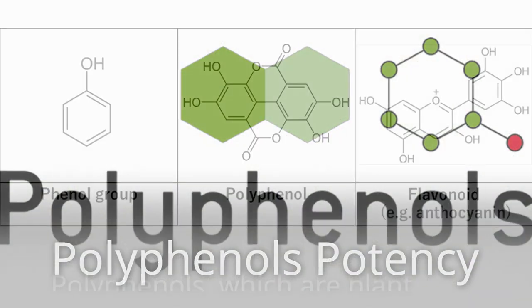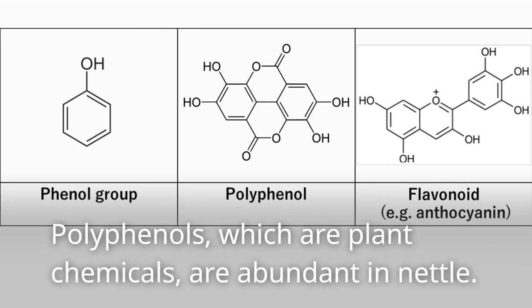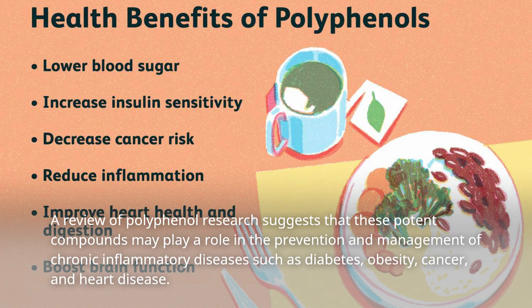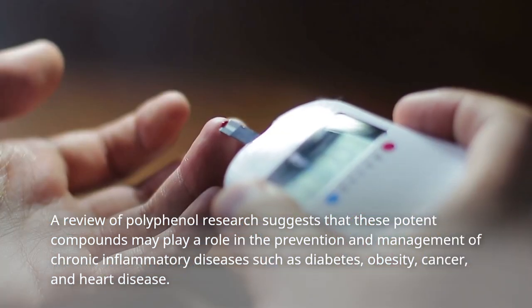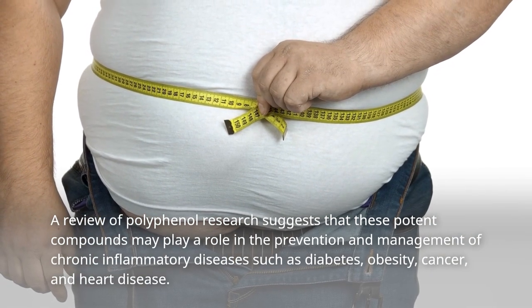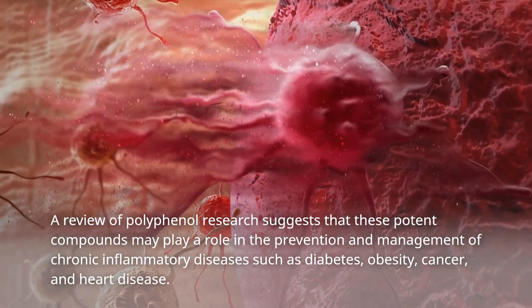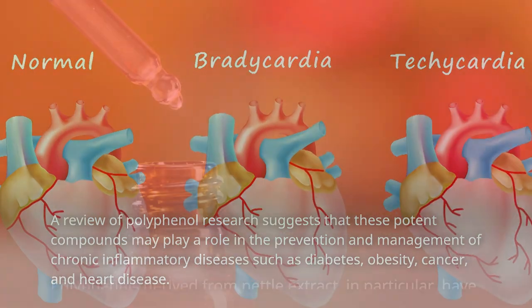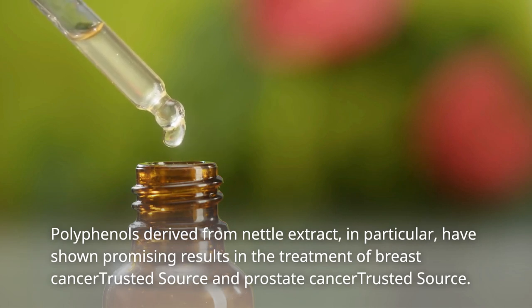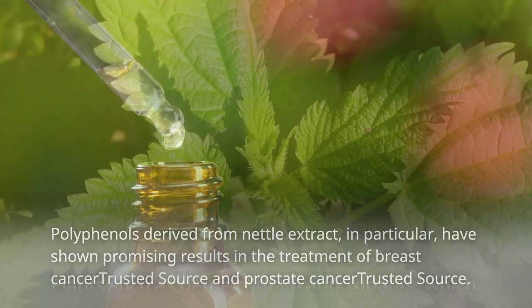Polyphenols Potency. Polyphenols, which are plant chemicals, are abundant in nettle. A review of polyphenol research suggests that these potent compounds may play a role in the prevention and management of chronic inflammatory diseases such as diabetes, obesity, cancer, and heart disease. Polyphenols derived from nettle extract, in particular, have shown promising results in the treatment of breast cancer and prostate cancer.